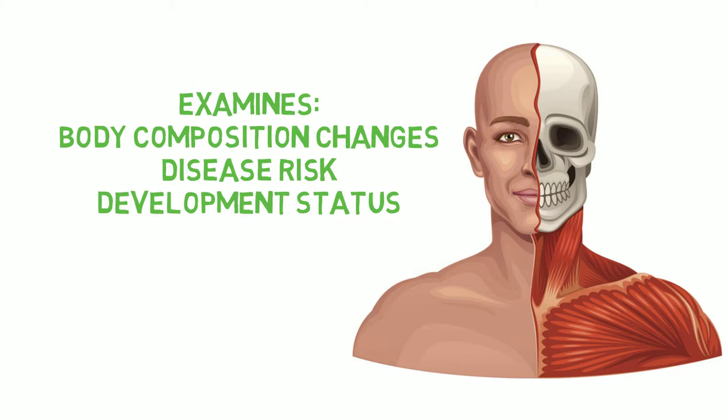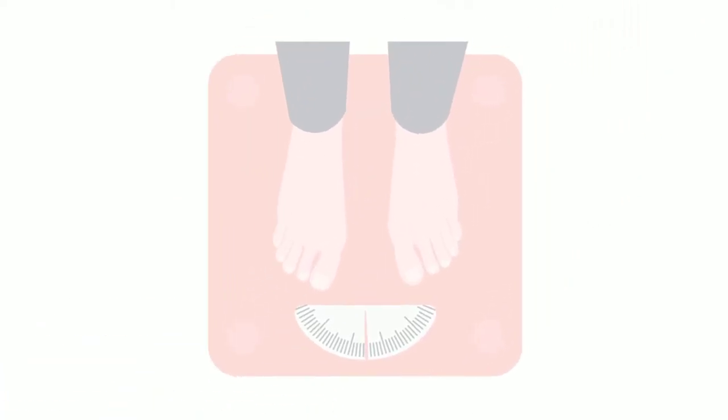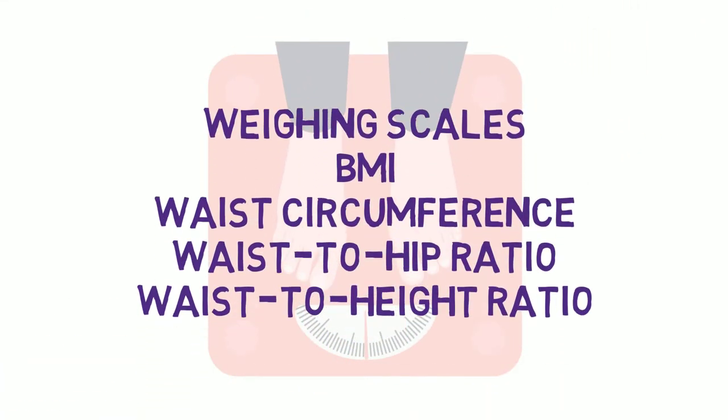There are 10 different anthropometry techniques that will be covered across two separate videos. This video will break down ways to evaluate body fat percentage, like skinfold calipers, bioelectrical impedance analysis, hydrostatic weighing, the Bod Pod and DEXA, while the other video will go through other approaches to monitor body composition changes with weighing scales, BMI, waist circumference, waist to hip ratio and waist to height ratio.